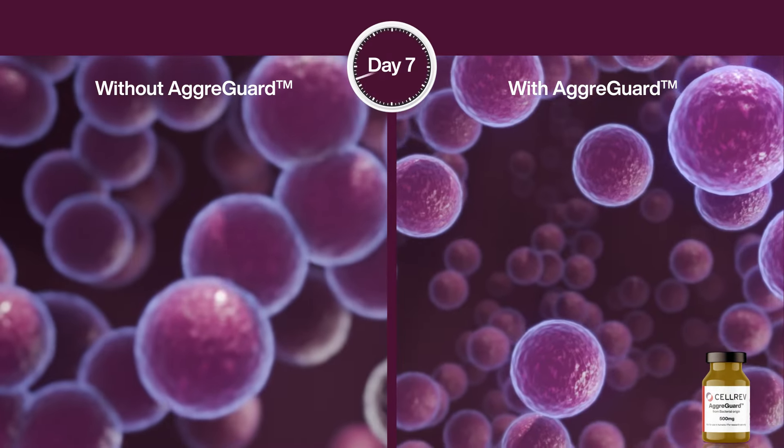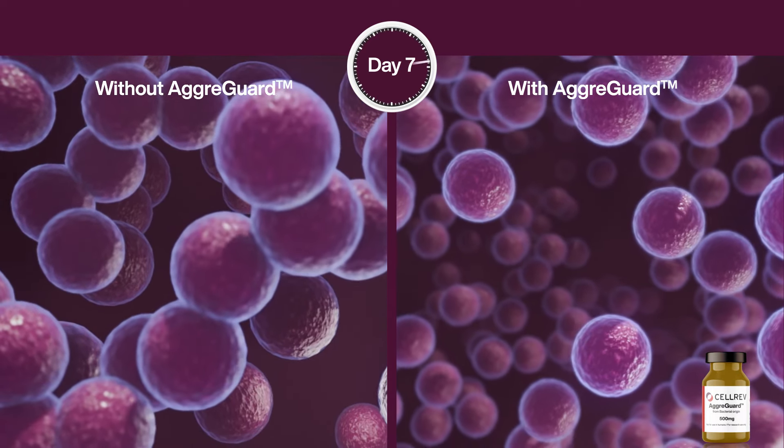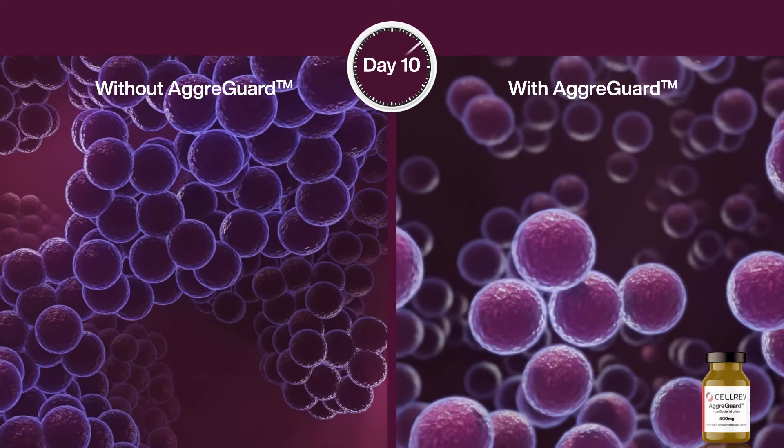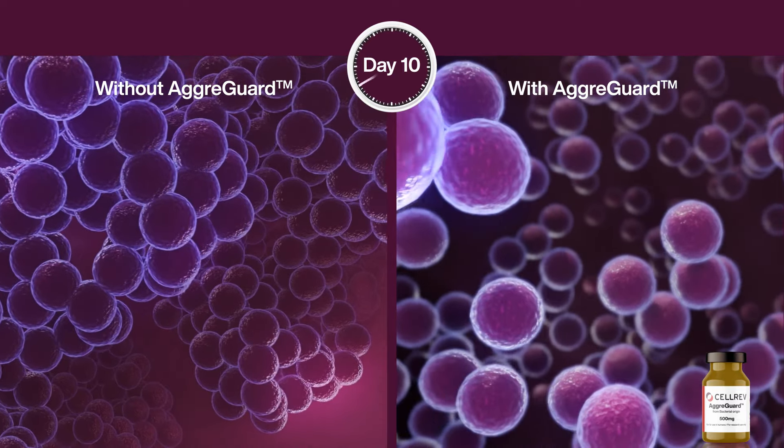Our principal solution, AgriGuard, controls and reduces aggregation in microcarrier-based cell cultures. Our blend of wild-type bacterial enzymes gently digests components of the extracellular matrix to reduce cell-to-cell bridging without affecting cell-to-surface attachment.